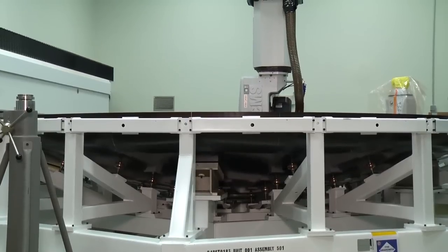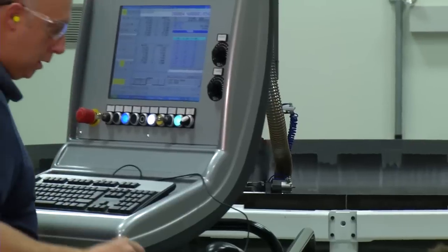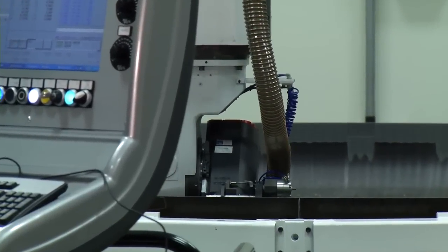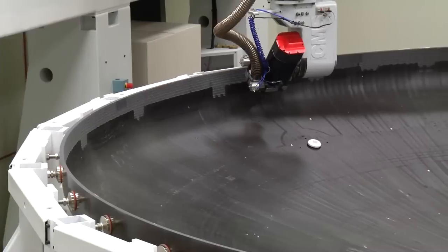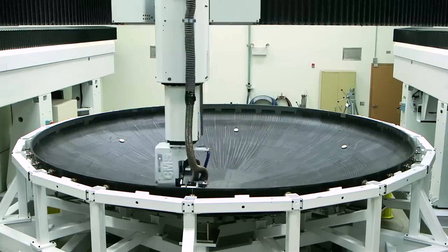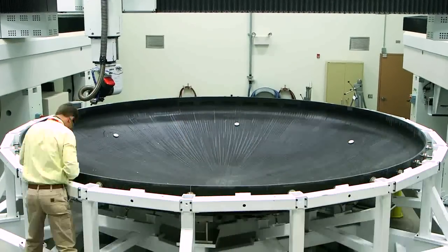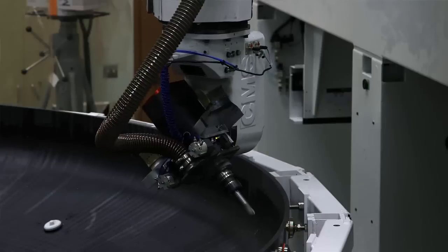I'm the heat shield design lead, so we're designing and building the heat shield for the future Orion missions. The heat shield right now is in our big 20-by-20 router — it's a 5-axis router, and right now it's machining the interior bowl of the heat shield. To cut out the heat shield on the router could take weeks of machine time running multiple shifts. It's the biggest heat shield ever constructed.